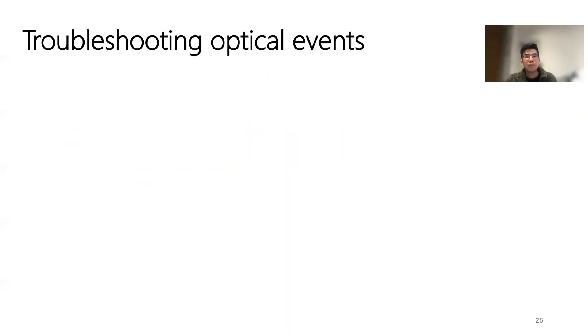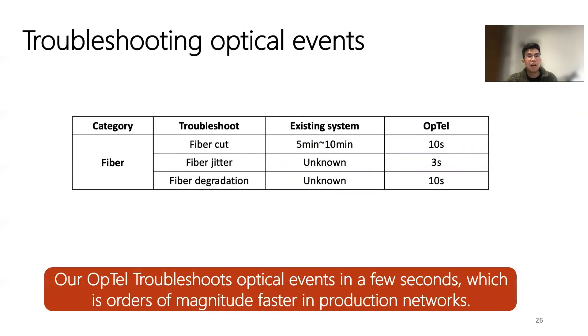Finally, we evaluate the time efficiency in troubleshooting optical events. The existing system takes about 5 to 10 minutes to troubleshoot a fiber-cut event, and it cannot troubleshoot ephemeral fiber events at all. In contrast, Optel only takes several seconds to troubleshoot all fiber-related events, reducing the time by orders of magnitude.